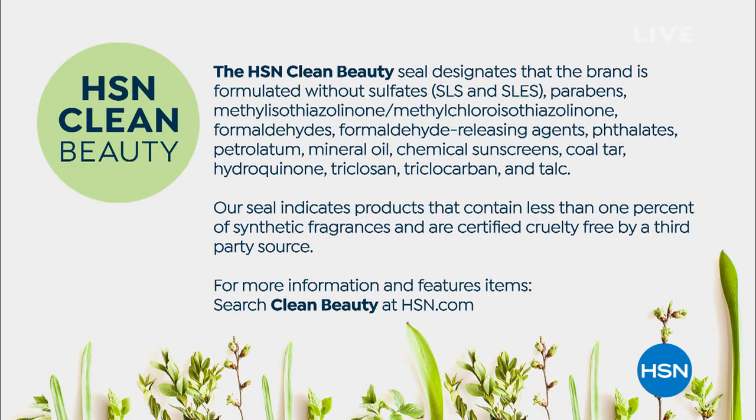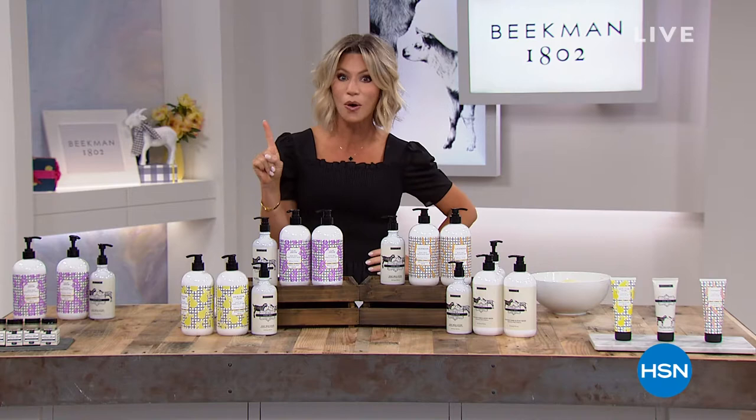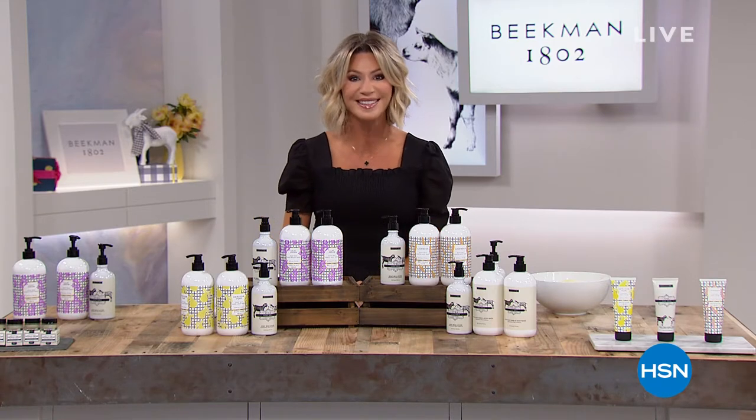What that means is no more of those chemicals we don't want on our bodies. It's very difficult to get the clean beauty award, and everything that Beekman brings to us is part of clean beauty. So are you ready to get started with the exclusive fragrances and one-time-a-year-only offers? Let's take a look at our Best Buy of the Day.